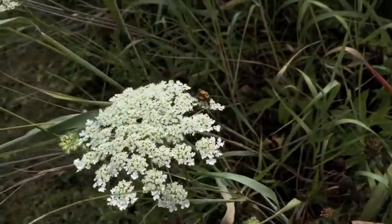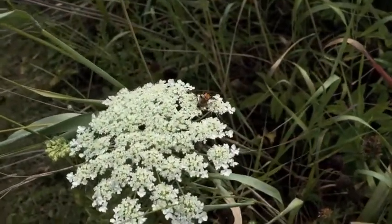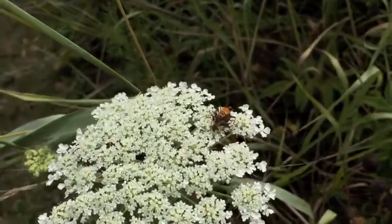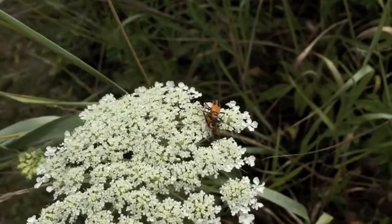Here are a pair of goldenrod soldier beetles mating on some Queen Anne's lace. One seems to be feeding, the other is just going along for a ride.